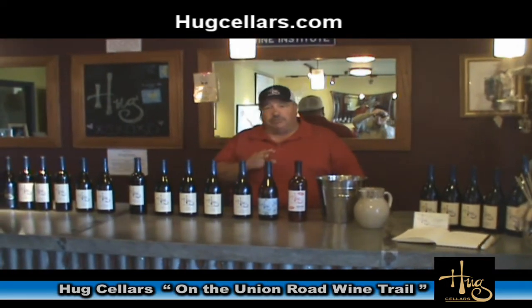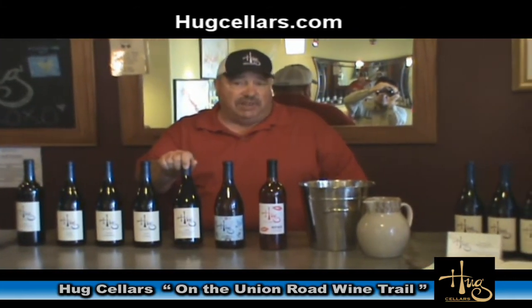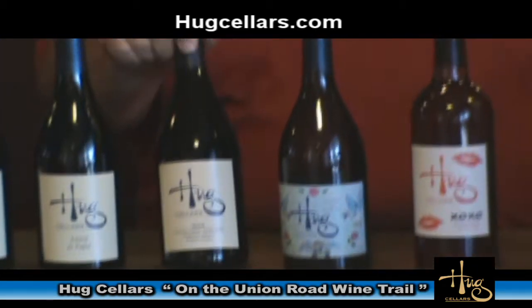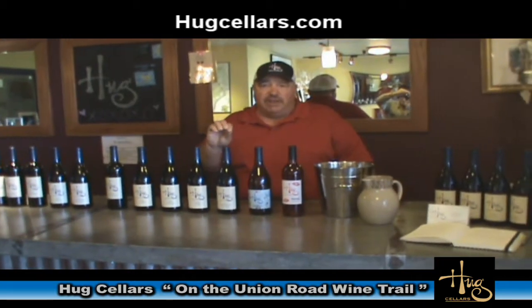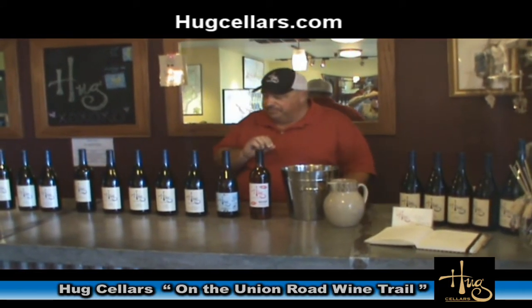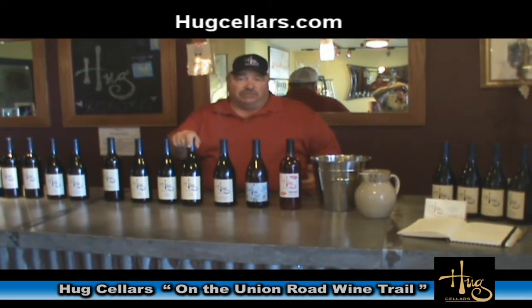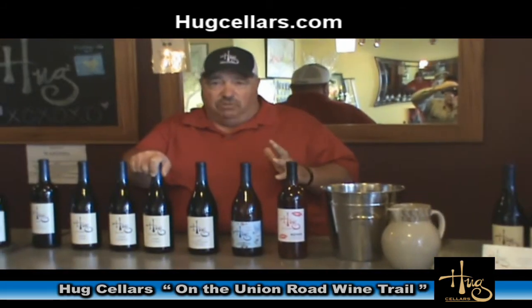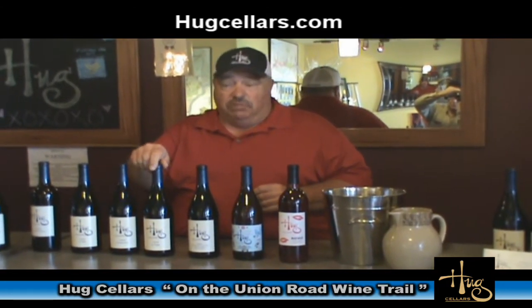Here at Hugg Cellars, we specialize in Pinot Noir and Rhône varieties. We have the 2008 Cedar Lane Vineyard Pinot Noir — our most Burgundian-style Pinot Noir. This vineyard is grown in decomposed granite and galets, the round river rocks very similar to those found in Châteauneuf-du-Pape. Speaking of which, our Rhône blend El Pape is our tribute to Châteauneuf-du-Pape — a very old-school style, primarily Grenache with a small amount of Mourvedre and Syrah blended in.